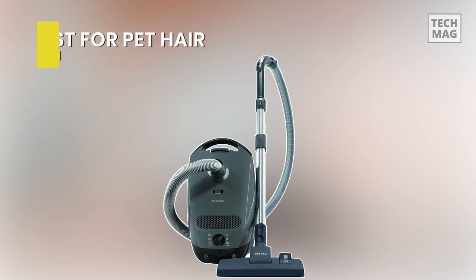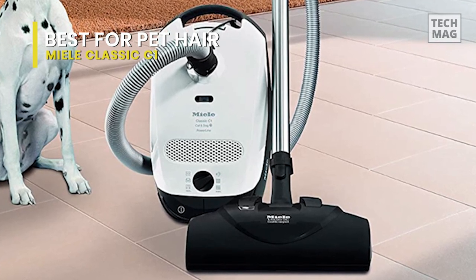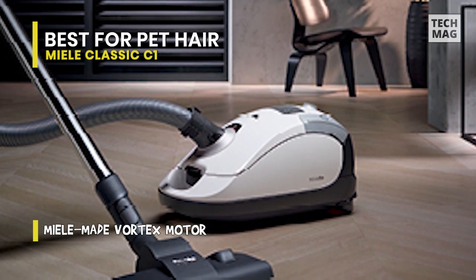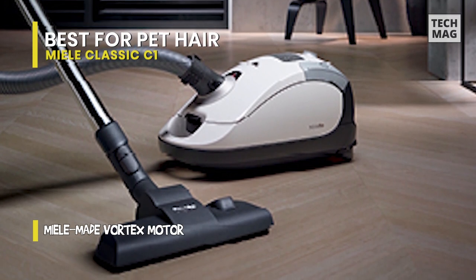Best for pet hair: Miele Classic C1. The entry-level bagged canister vacuum in the manufacturer's portfolio, it lacks the onboard tool storage of the more expensive Miele Complete C3 AlliSE PowerLine, but still has the same 1200-watt motor and provides excellent performance on a range of surfaces.